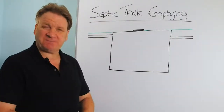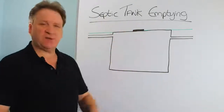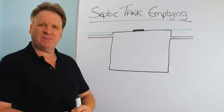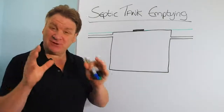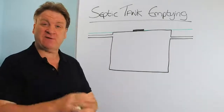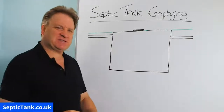Hello, Jason here from septictank.co.uk. In today's video, I'm going to talk to you about septic tank emptying. I'm going to show you why you need to get your septic tank emptied, and I'm going to show you how you can save lots of money and not get your septic tank emptied. So let's get straight into this.